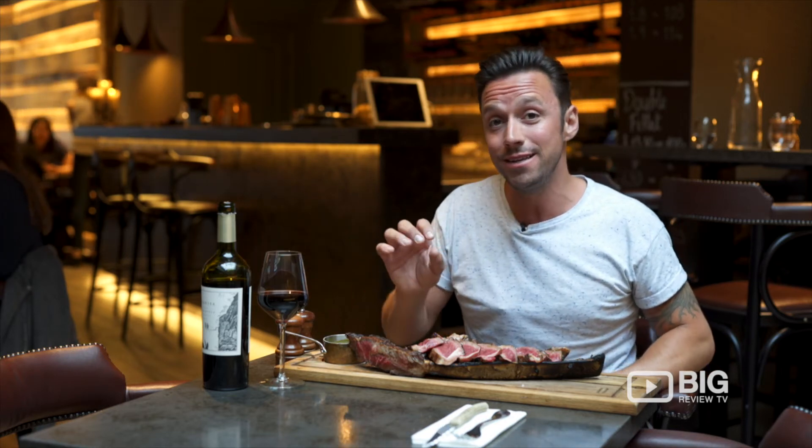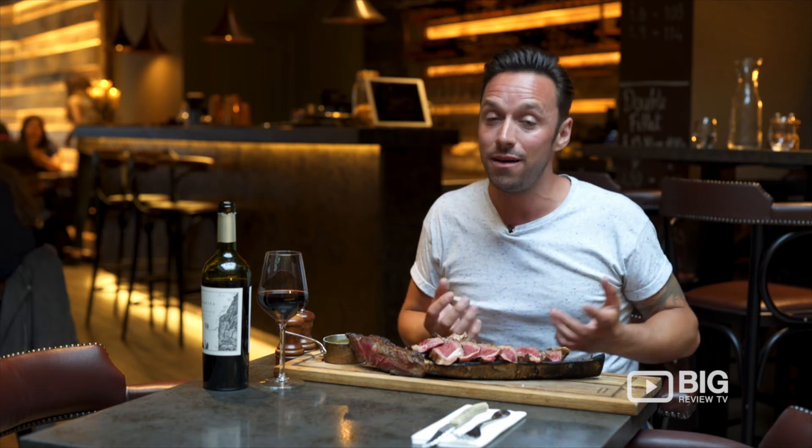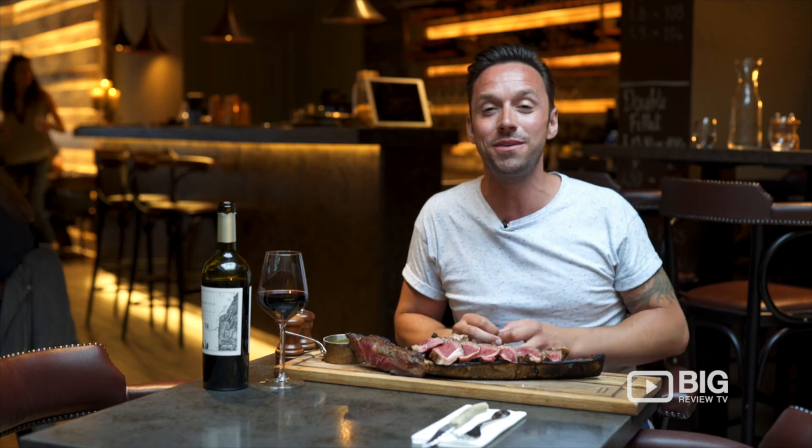Pair it up with a little Rioja Syrah from Argentina and we've got ourselves a very, very tasty meal. I'm Ben Keenan, you're watching Big Review TV — see you next time.